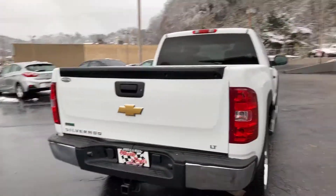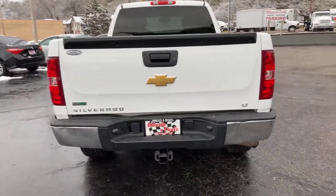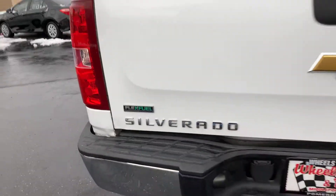Now this truck does have a 5.3 liter engine in it — let me show you what it looks like right back here. One thing I want to point out: this is flex fuel, so that's going to be able to save you a little bit of money on your gasoline.